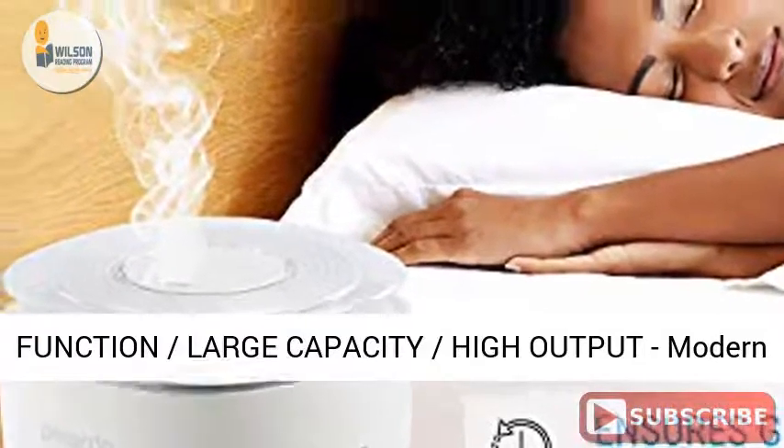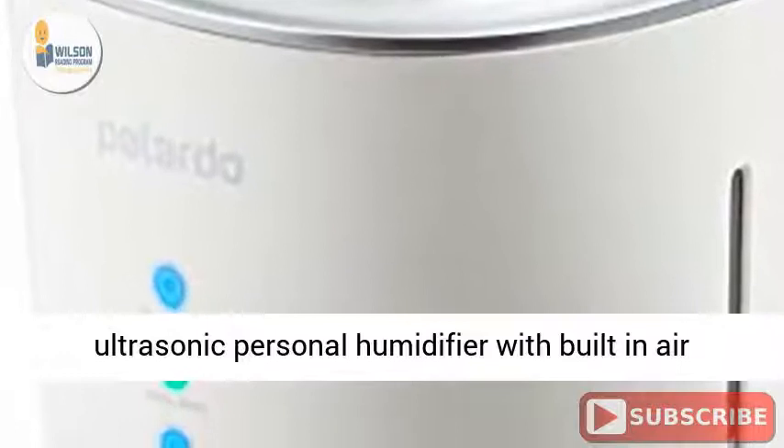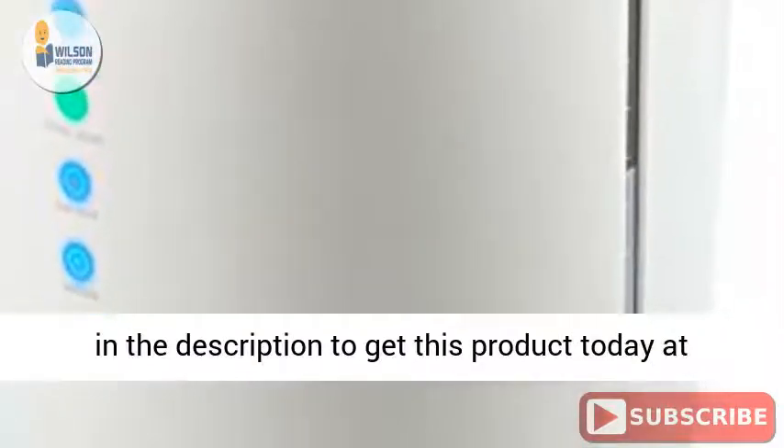Multifunction large capacity high output modern ultrasonic personal humidifier with built-in air ionization system and essential oil diffuser produces a near silent frequency. Click the link in the description to get this product today at the best price.